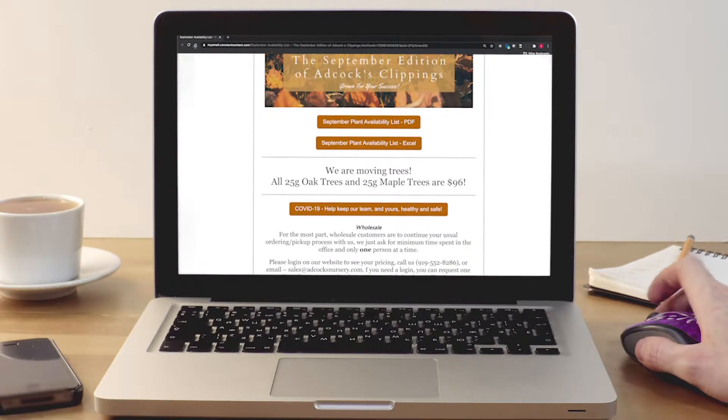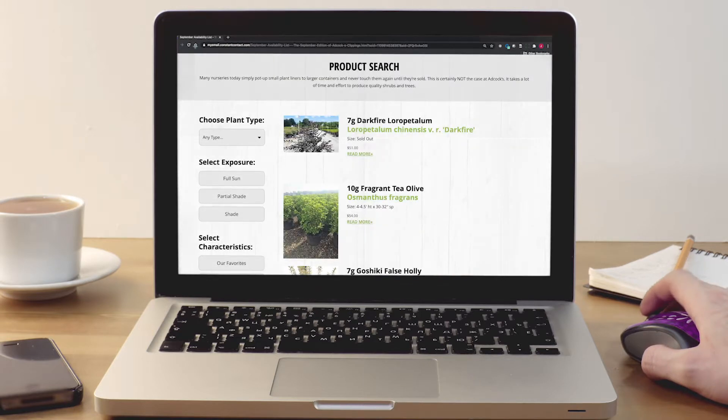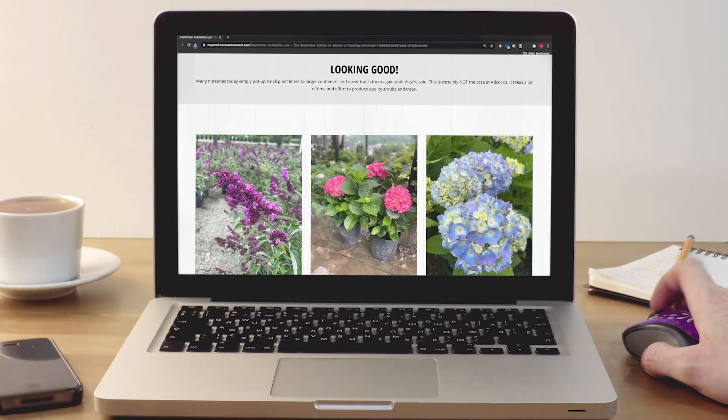We also provide a monthly e-newsletter, Adcox Clippings, with our accurately measured current availability and pricing along with plant features and nursery updates.